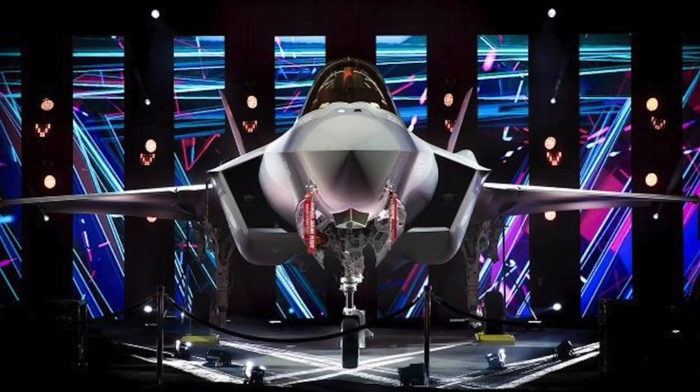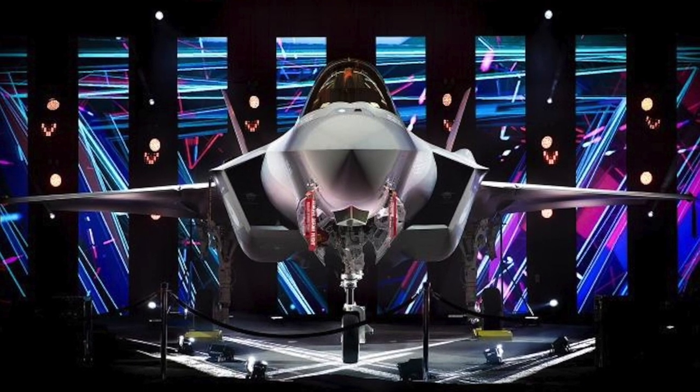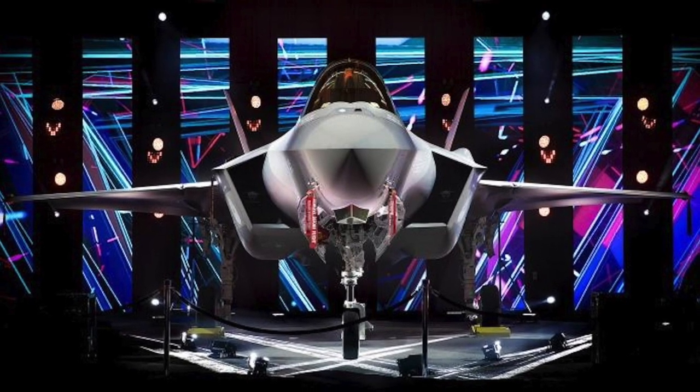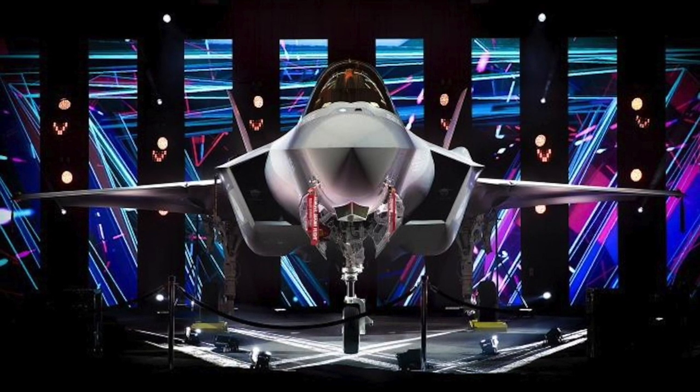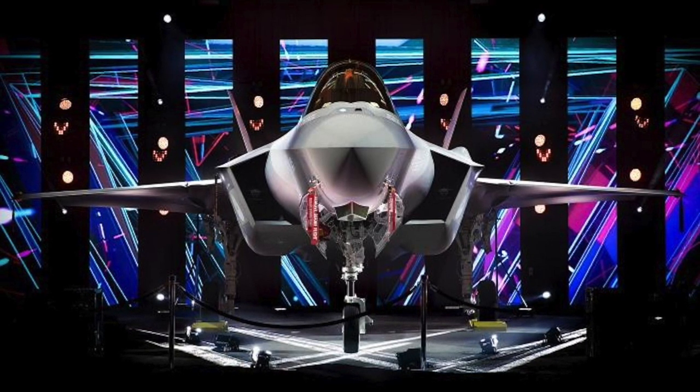On 2 August 2016, the U.S. Air Force declared its first squadron of F-35A fighters combat-ready. The fighter aircraft is expected to remain in service until 2050.